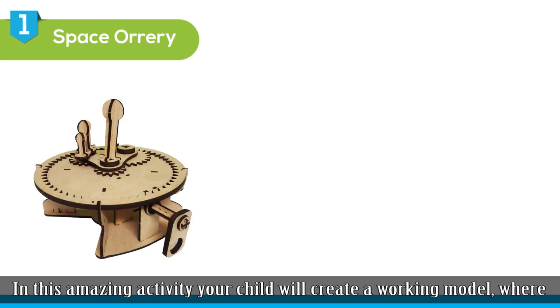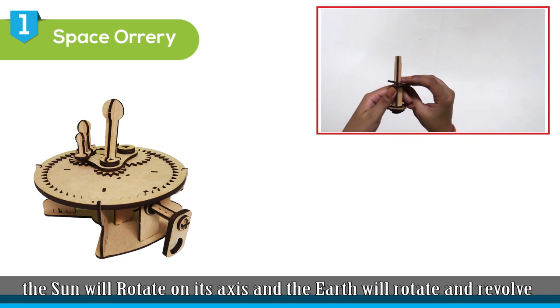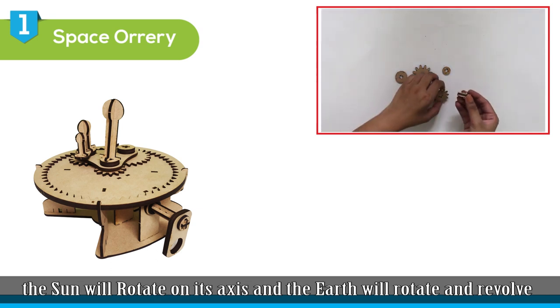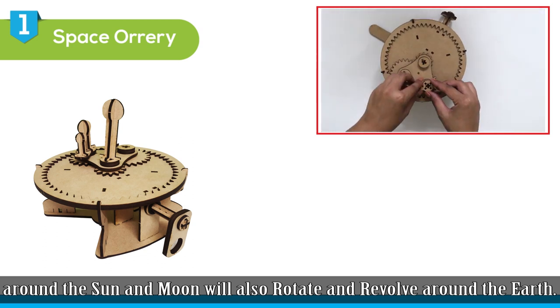The first activity is Space Orrery. In this amazing activity, your child will create a working model where the sun will rotate on its axis, the earth will rotate and revolve around the sun, and the moon will also rotate and revolve around the earth.